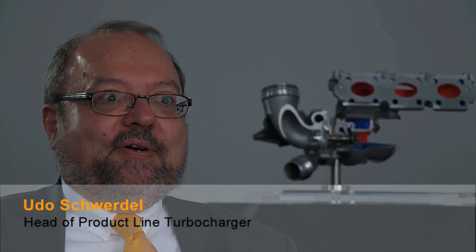This is a real breakthrough technology. Continental developed a turbocharger with a water-cooled turbine housing made of aluminium for passenger car applications.